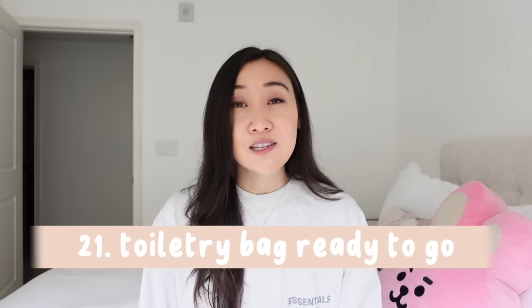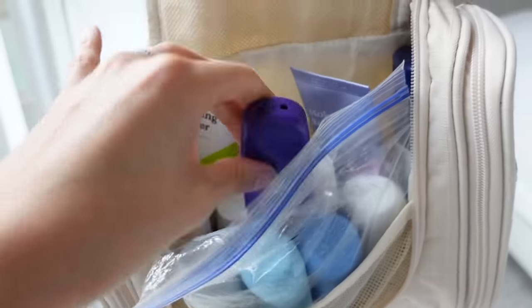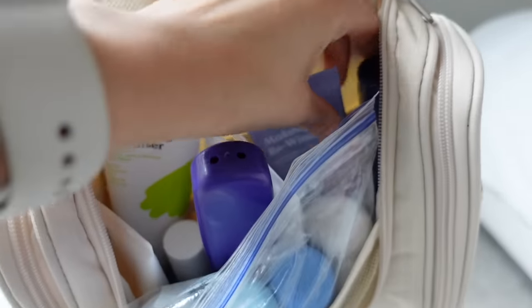Number twenty-one: have a toiletry bag with your skincare products and toiletries already ready to go. I haven't even unpacked mine since coming back from Japan because I only need it when I travel. I got doubles of everything I use at home and put them in this toiletry bag gradually over time — anything I need to survive is already in there.